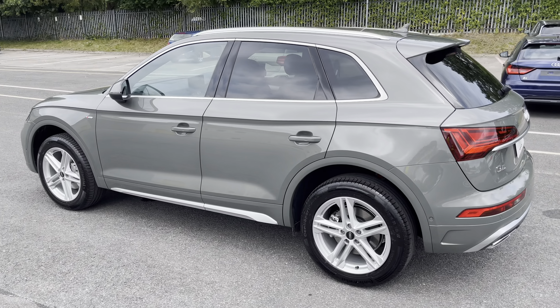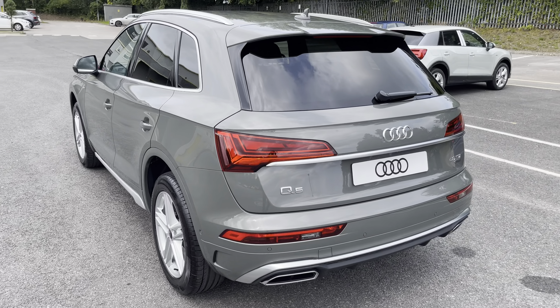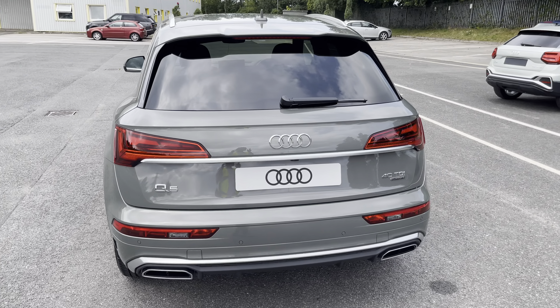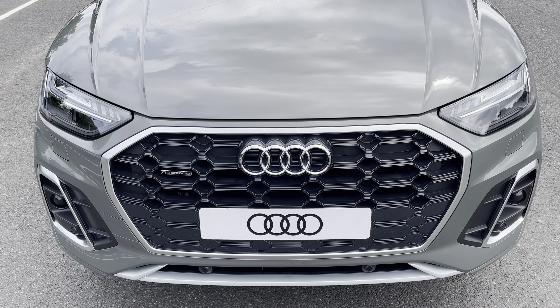It's finished in the optional metallic Kronos grey paintwork. Under the bonnet you'll find the turbocharged 2.0-litre diesel engine producing 204 PS and delivering 0-60 in just 7.6 seconds, while also delivering an impressive 295 pounds feet of torque.